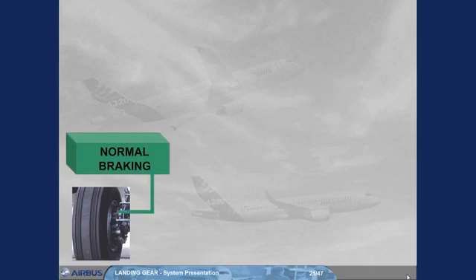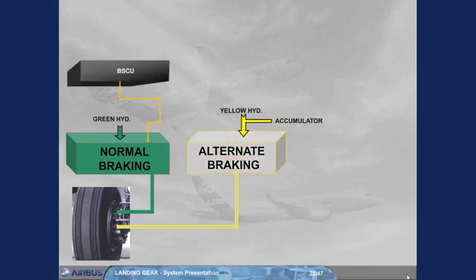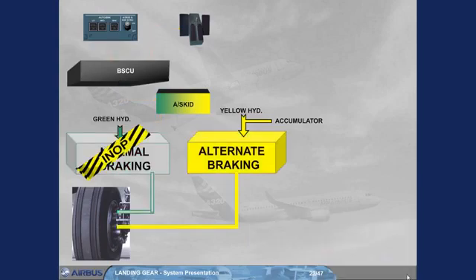There are two independent braking systems. The normal braking uses the pressure delivered by the green hydraulic circuit. The alternate braking uses the pressure delivered by the yellow hydraulic circuit or by the accumulator. The normal braking is controlled by the BSCU, which uses braking orders from the autobrake system or from the brake pedals, and is also protected by the anti-skid. When normal braking is not available, alternate braking is automatically activated and controlled by an alternate braking control unit, ABCU, which uses braking orders from the brake pedals. The anti-skid protection will be available if the BSCU is still available.